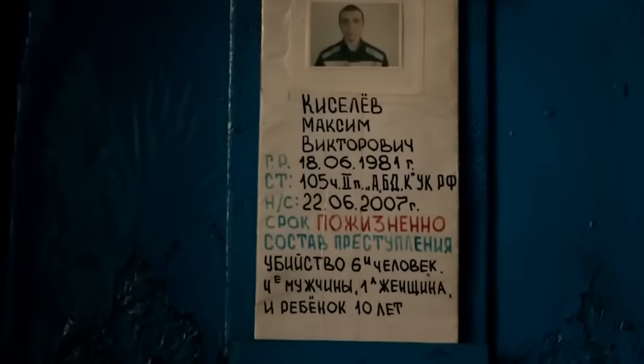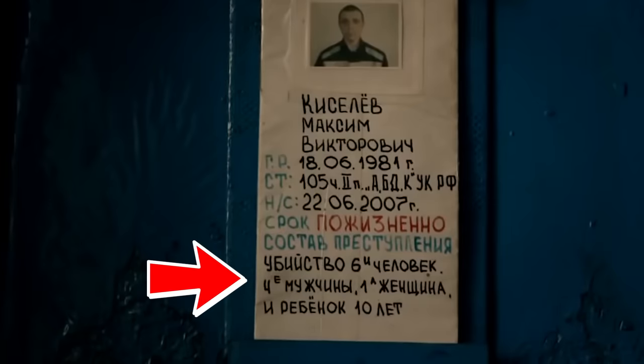Every single cell door has the prisoner's name and the crime they committed displayed right there. Every single time guards walk by, they can see exactly what kind of criminal they're dealing with, so they don't have to feel bad about how they treat the prisoner.